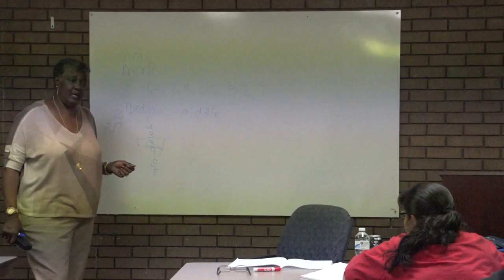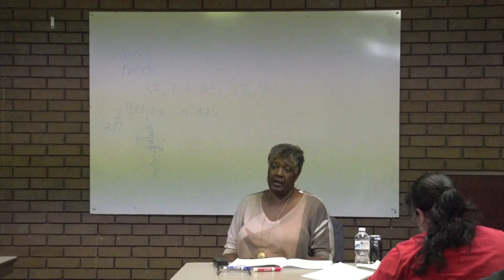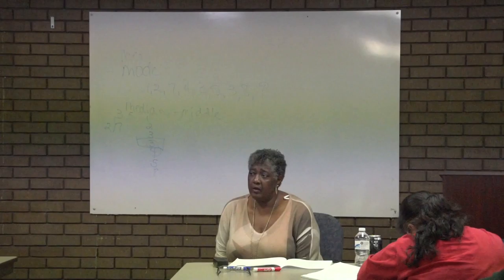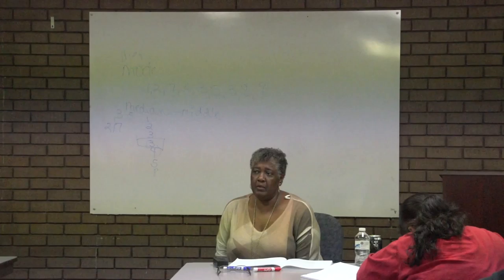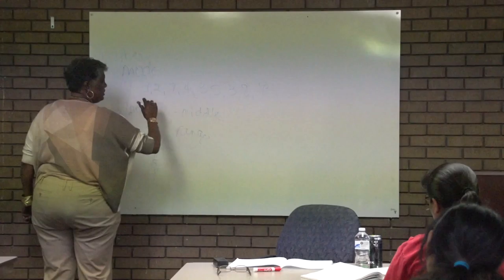So with mean and average — what do you do to find the average or the mean? Add them all up and divide by the number of digits that you added. The mode is the most frequently occurring number. And the median is the middle number. If you have an even number of numbers, you take the two in the middle, add them together, and divide by two.